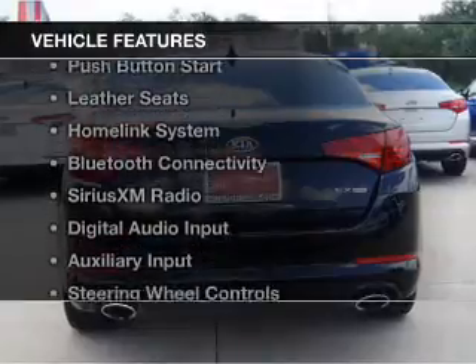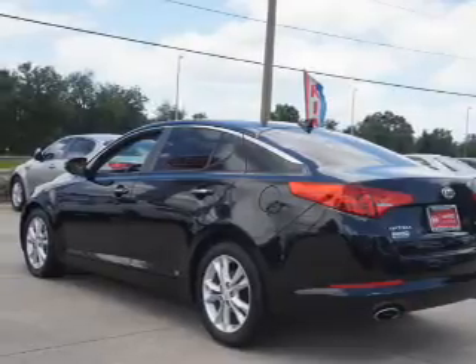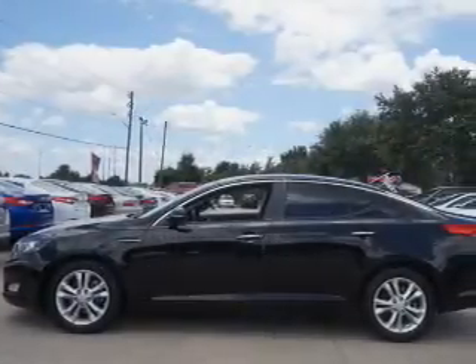The features include hill start assist, electric trunk, push-button start, leather seats, a homelink system, Bluetooth connectivity, Sirius XM satellite radio, digital audio input, auxiliary input, and steering wheel controls.